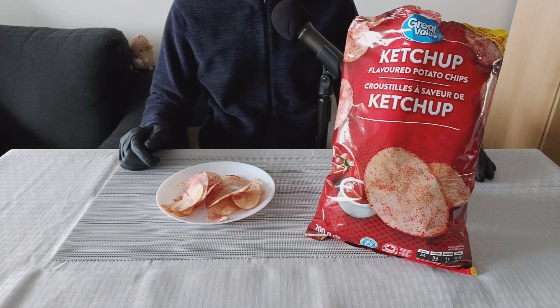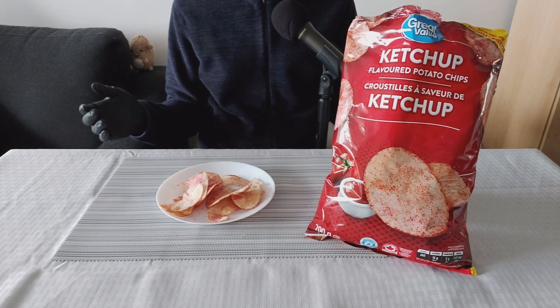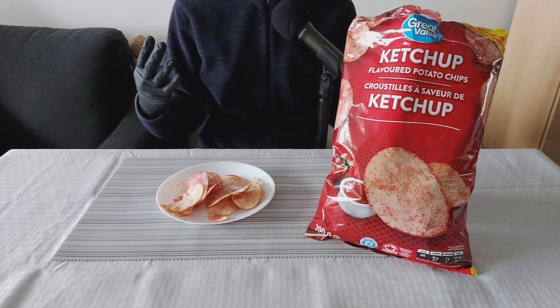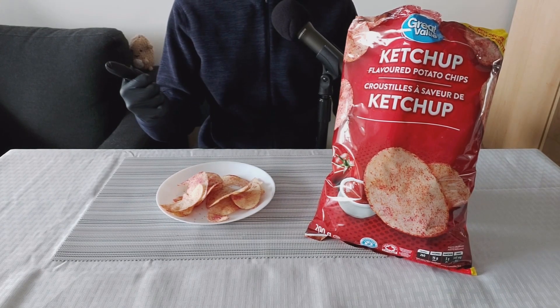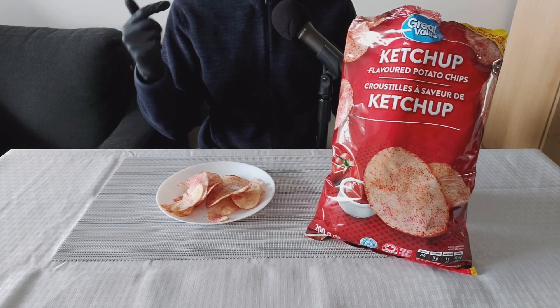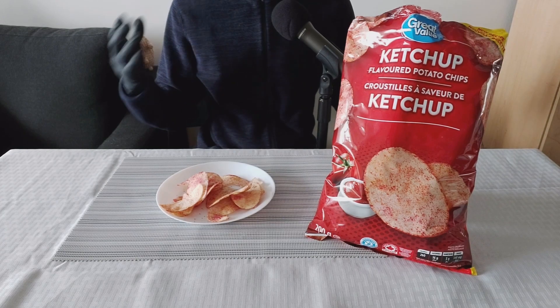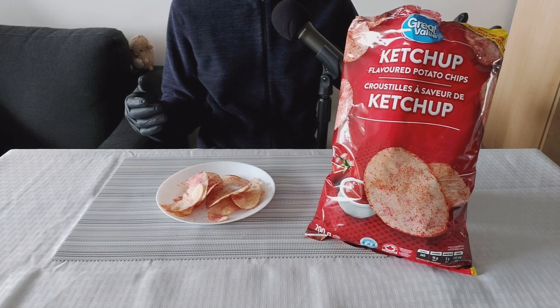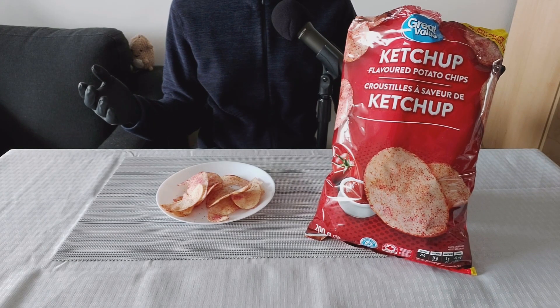This specific brand of ketchup chips — Great Value — it tastes amazing. Ketchup chips is one of my go-to flavors. I have four favorite flavors of chips: I love barbecue chips, ketchup chips, salt and vinegar, and all dress. I usually rotate between those four depending on what I'm craving, although I don't always get chips every week. But when I do, it's going to be one of those four.